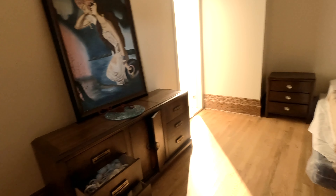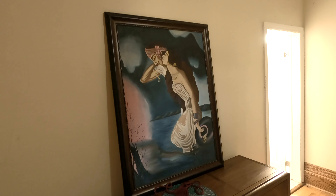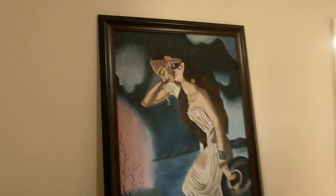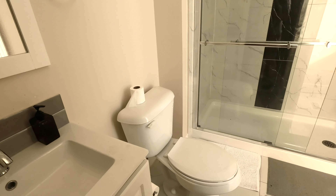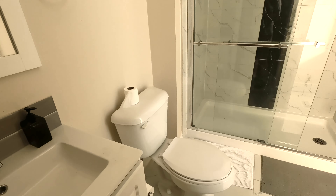Here's bedroom number one — we can turn the light on in here. There's a big painting; I don't know if those people are famous or not. The en suite bathroom in here is pretty basic but actually quite nice. You've got another sliding glass shower.